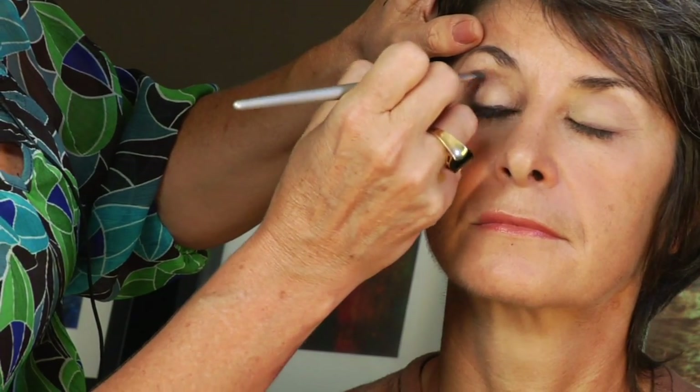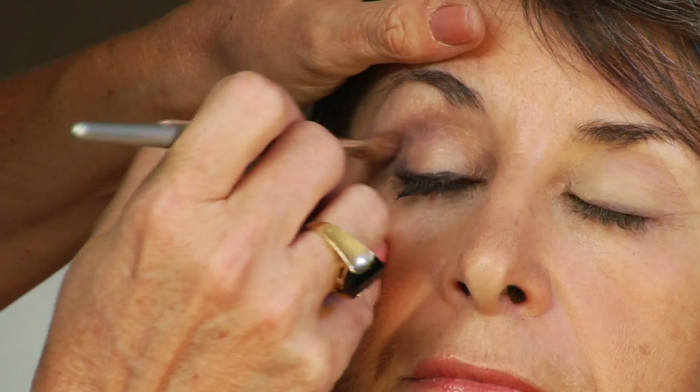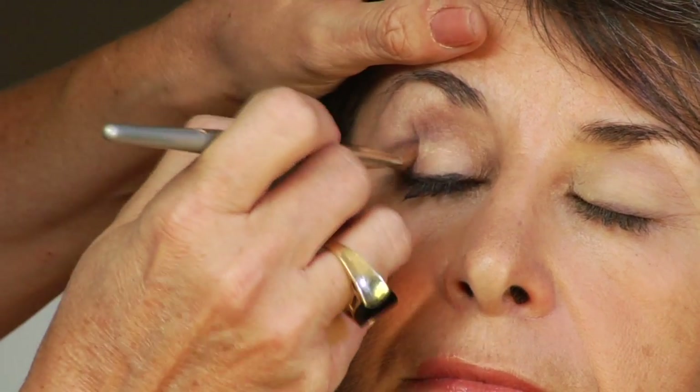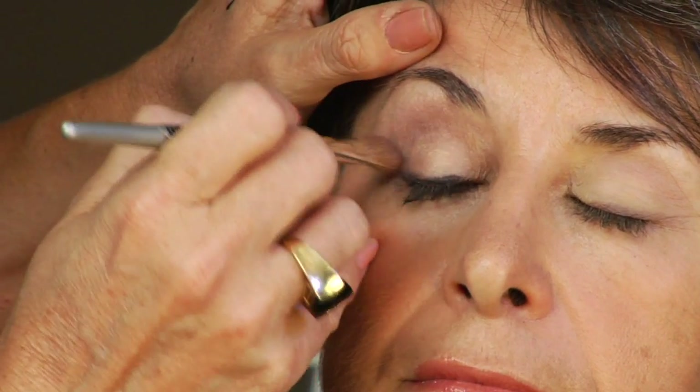I'm going to demonstrate that for you. As I've said before, blending is really important, so blend. If you don't blend, you get that funky look that isn't blended. Okay, open Alina.